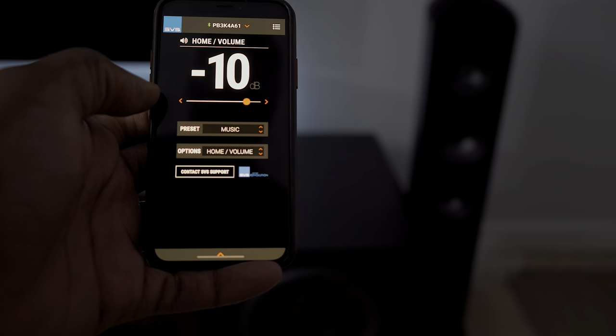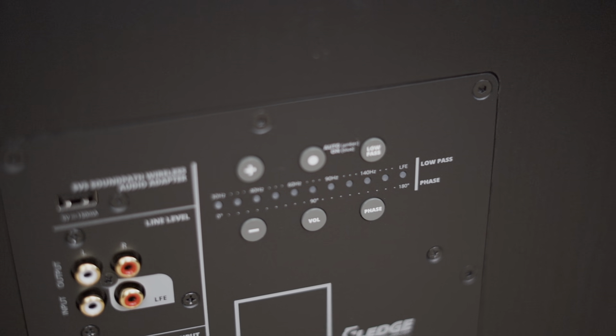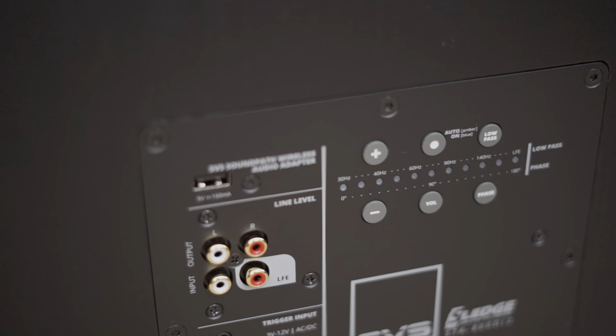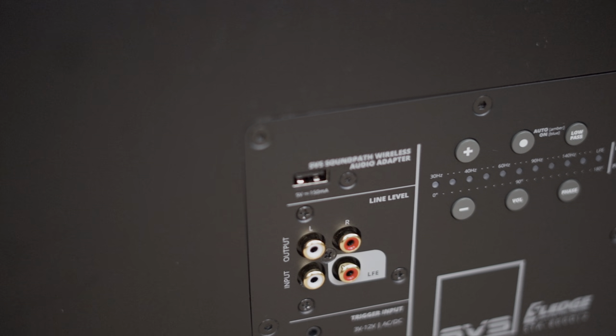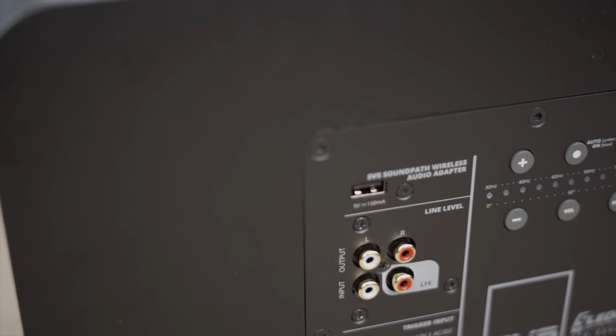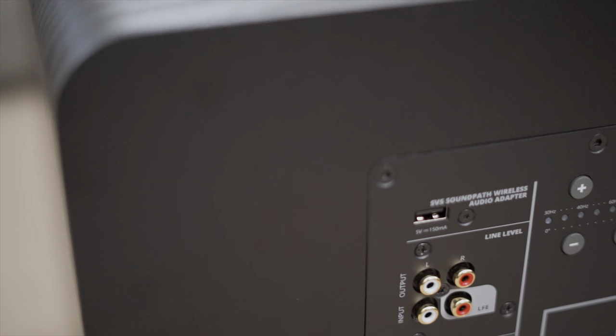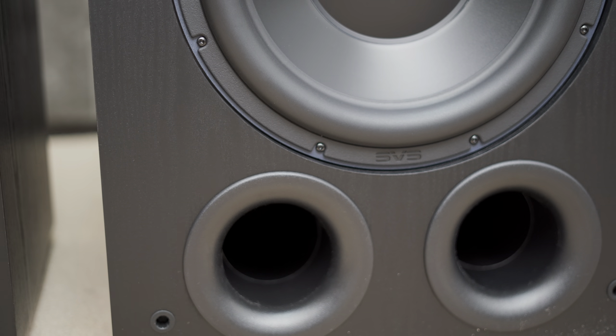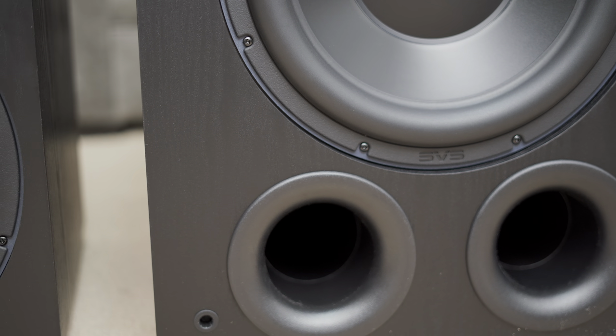As I said, it controls everything. The traditional controls you may be more used to are located on the back. There you can find the power, volume adjustment, low-pass filter selection, RCA inputs and outputs including LFE, and last but not least the SoundPath wireless adapter port — that's where you attach an adapter so you can send the signal to the sub wirelessly for more flexibility of placement.